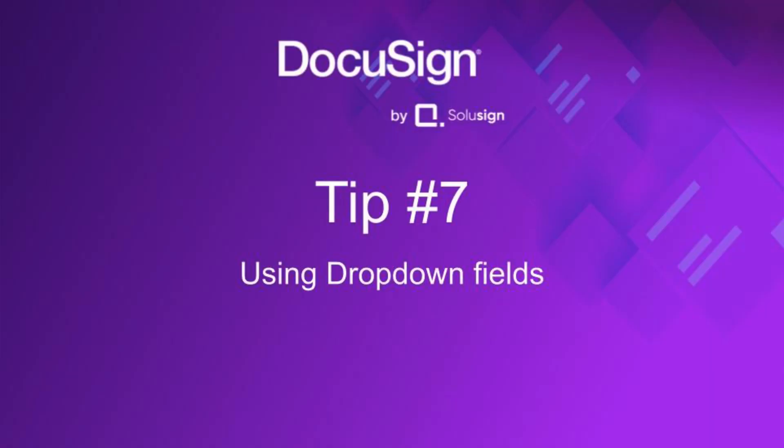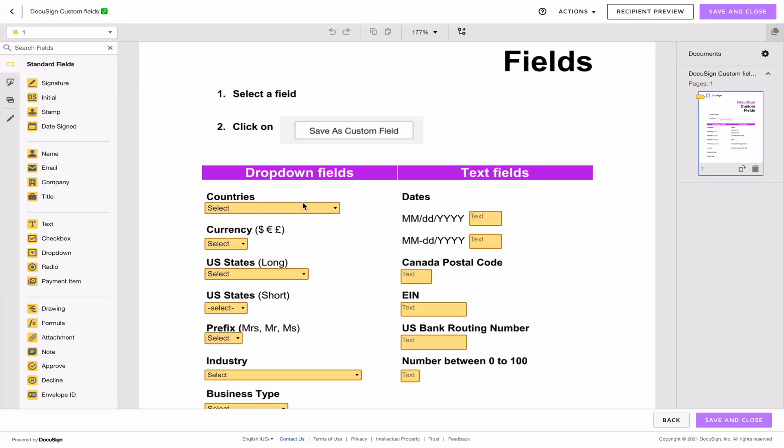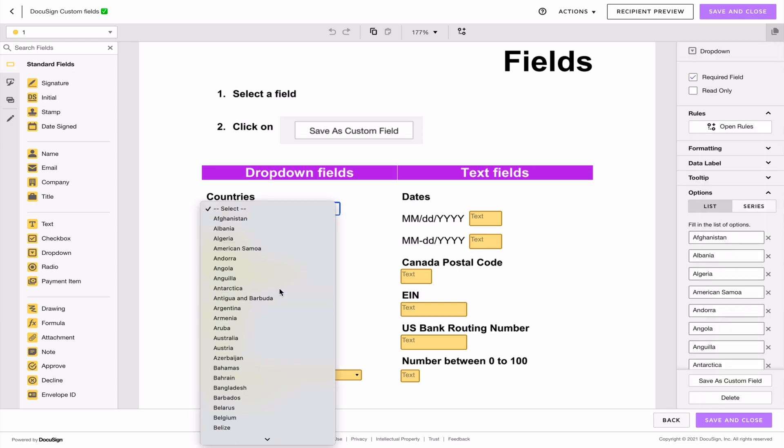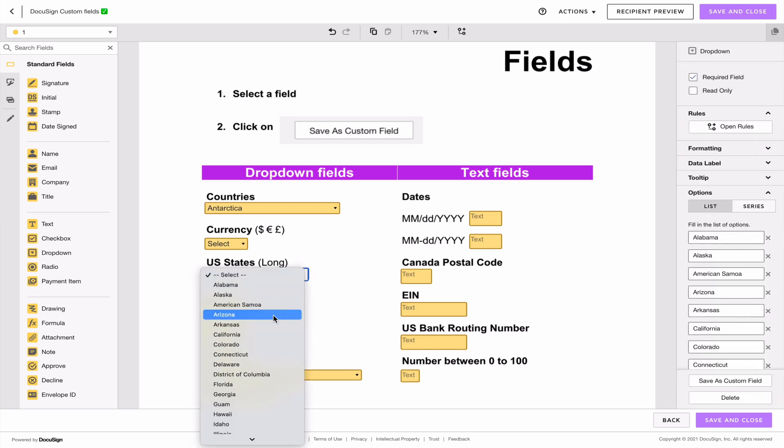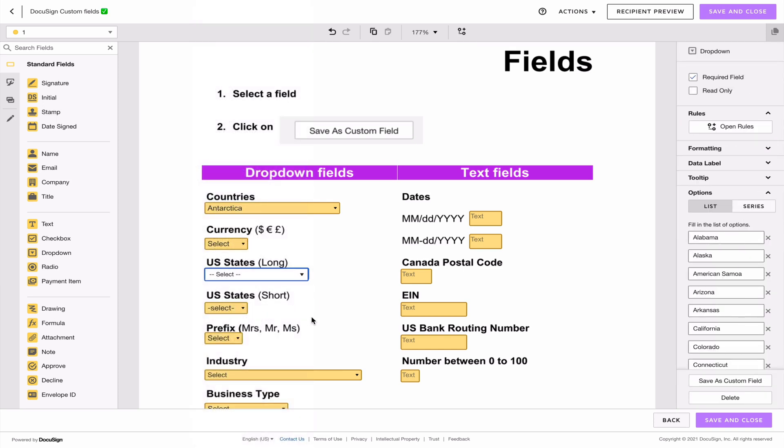Tip seven: use drop-down fields. Whenever possible, use drop-downs because they help signers choose from a list of options rather than typing the answer themselves, saving time. From a sender's perspective, you'll receive information in the exact format you need, since you created the list of options. It's a win-win situation and super easy to implement.